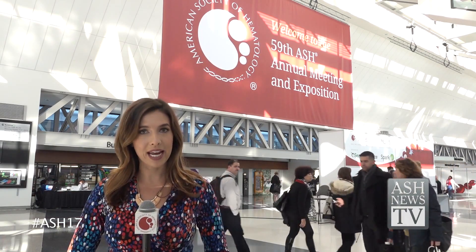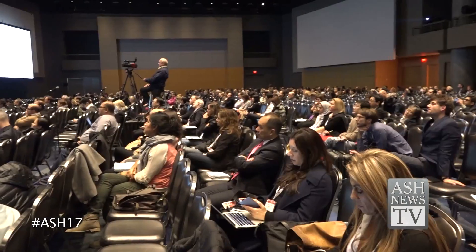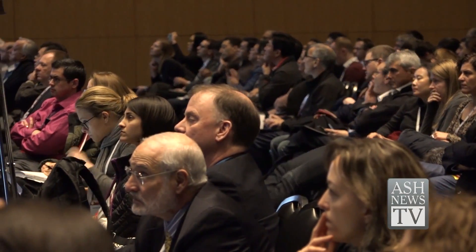Hematologists are continuing their education by learning new methods for diagnosing and treating AML. AML was diagnosed in approximately 20,000 people in the United States in 2016, and of those patients, more than half will die from the disease. Recently, there have been significant advances in the diagnosis and management of AML.